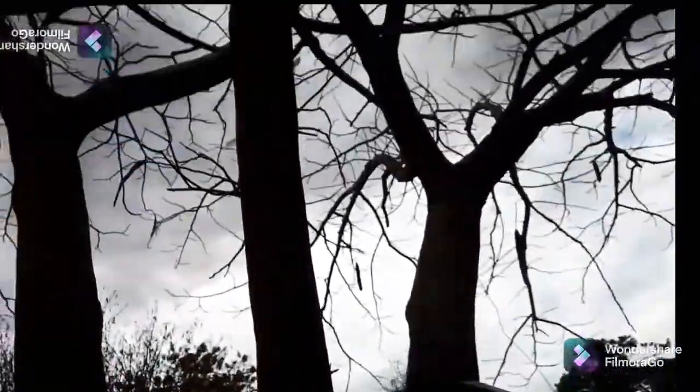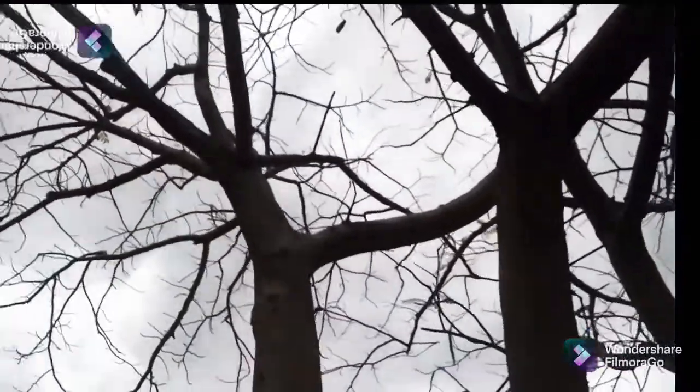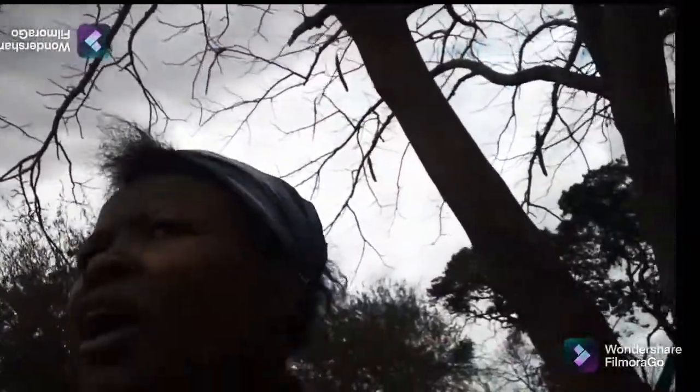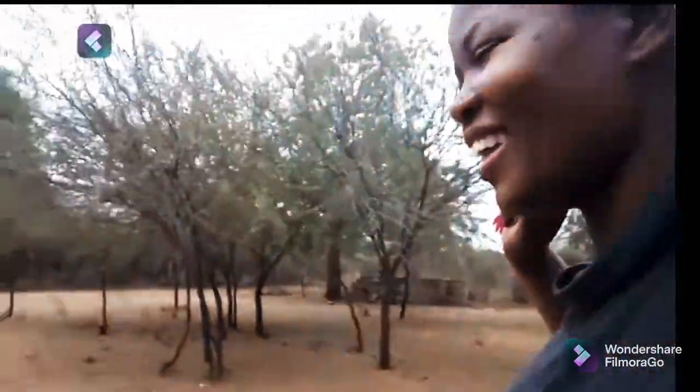I'm standing in front of this tree — this is actually a Christmas tree. So in December, hopefully when I come back here, I will show you how it produces very beautiful flowers and also the leaves. It's like the Christmas trees that we buy.